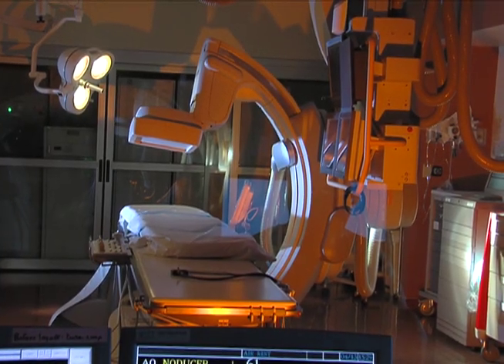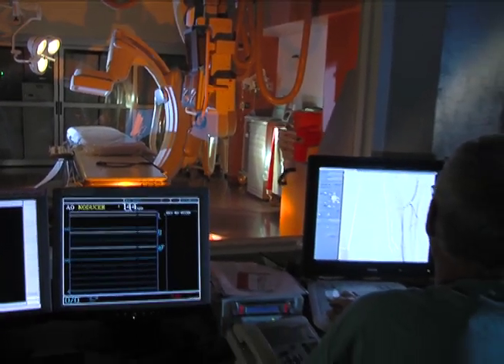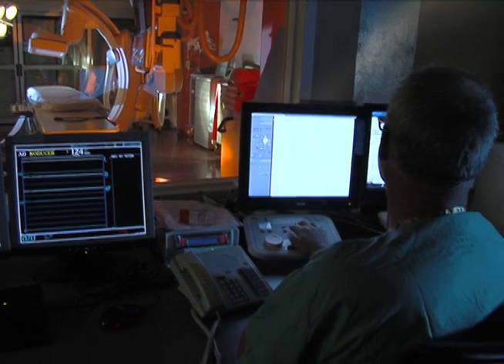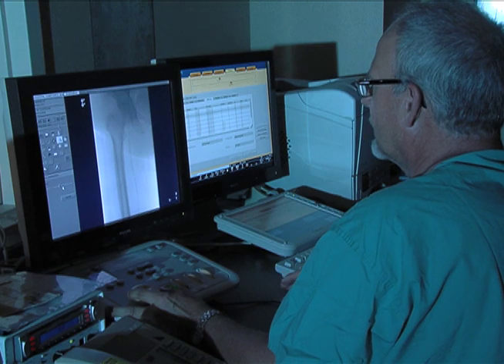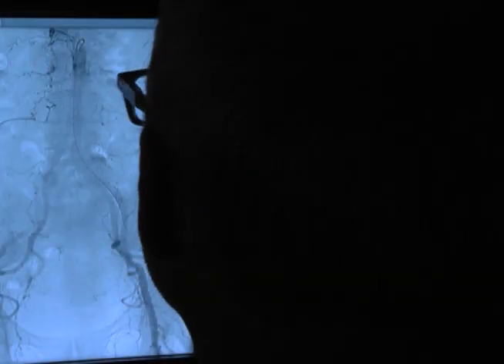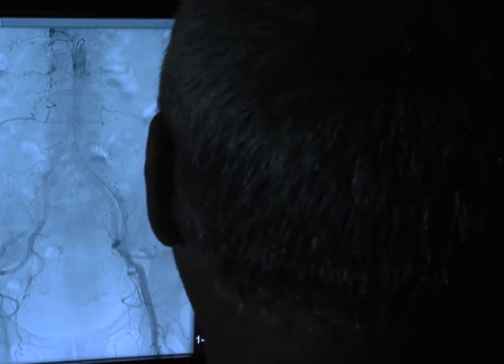Staff can follow along on special synchronized computer screens behind this large window that overlooks the room itself. You can visualize smaller and smaller minute details. These computer screens can also point out individual problem areas and other last-minute needs during various procedures.